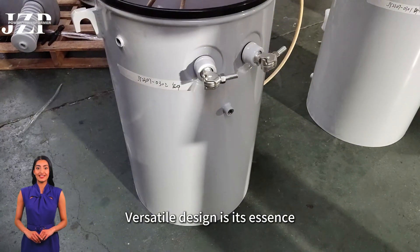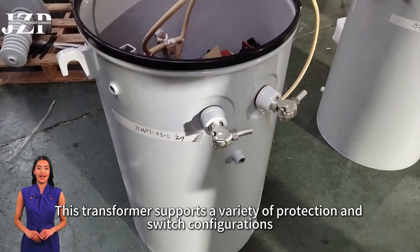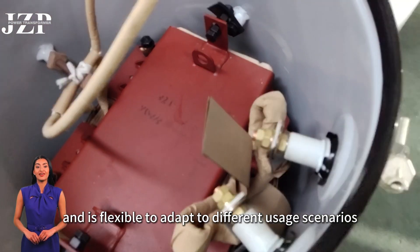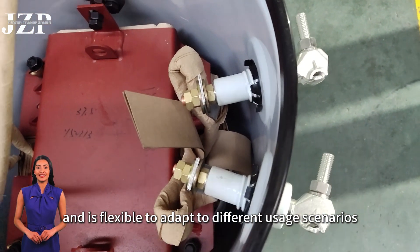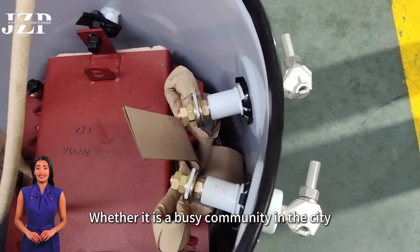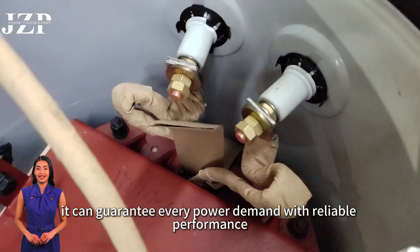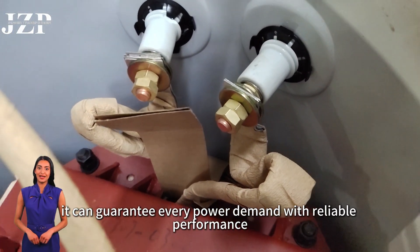Versatile design is its essence. This transformer supports a variety of protection and switch configurations and is flexible to adapt to different usage scenarios — whether it is a busy community in the city, an industrial park, or even a remote area — it can guarantee every power demand with reliable performance.